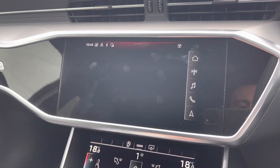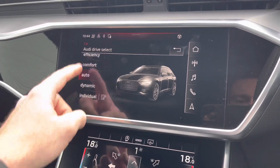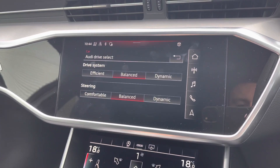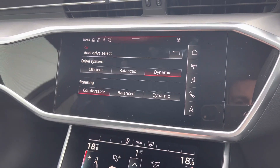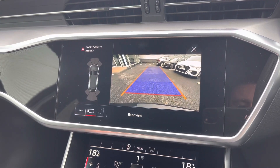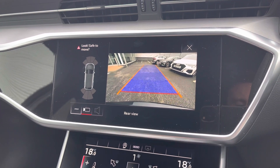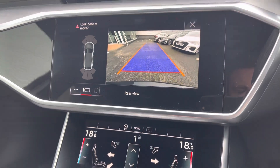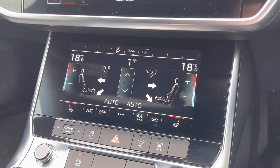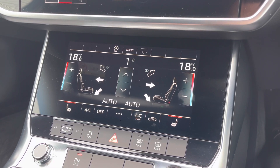To customise your driving experience in this A6 you have the Audi drive select mode, allowing you to choose from efficiency, comfort, auto, dynamic, or a custom profile for a further luxurious drive. The rear parking camera and front and rear sensors allow you to clearly see what's displayed behind you when getting in and out of tight spaces. It also features dual zone climate control, great for driver and passenger to each set their own ambient temperature.